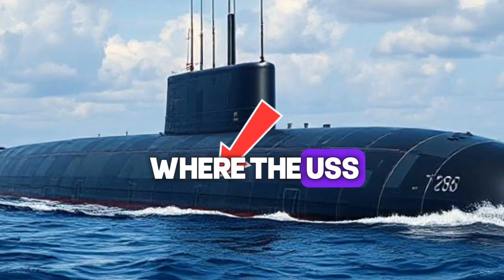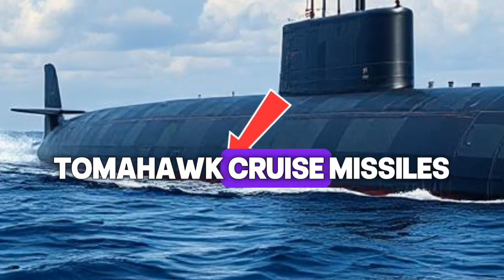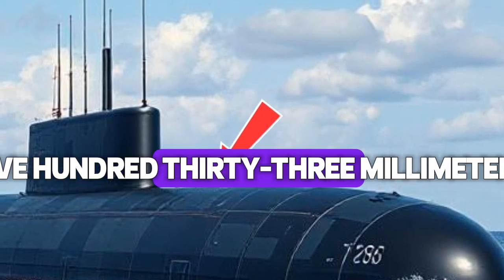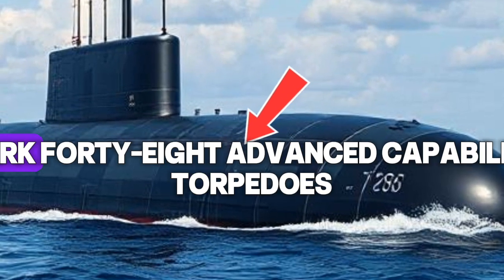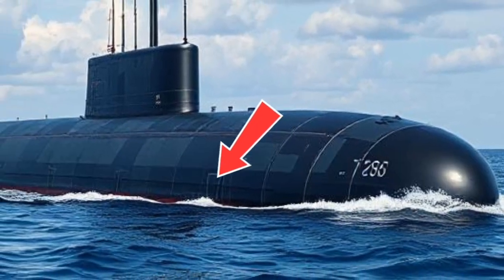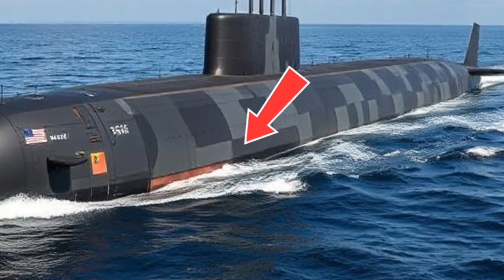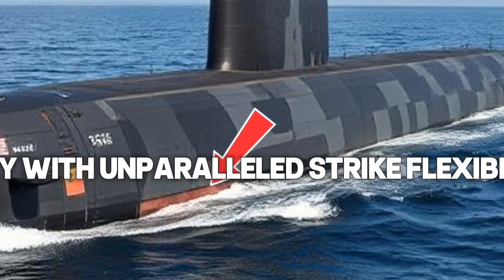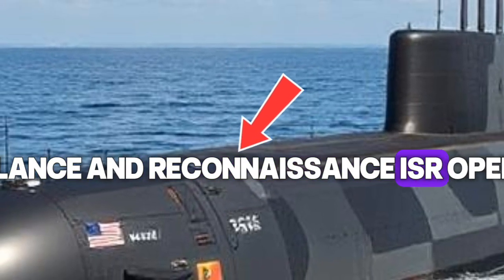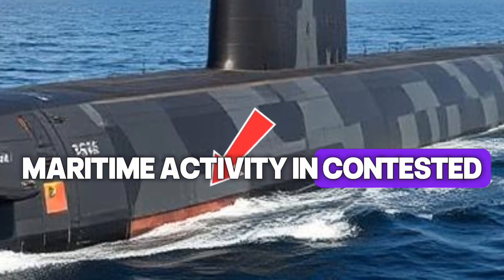Armament is another area where the USS Illinois demonstrates its formidable power. It carries 12 vertical launch tubes capable of firing Tomahawk cruise missiles, each capable of striking targets hundreds of miles inland with pinpoint precision. Additionally, it houses four 533mm torpedo tubes that can launch the latest Mark 48 Advanced Capability Torpedoes, deadly weapons designed to neutralize both submarines and surface vessels. With the integration of advanced targeting and fire control systems, the Illinois has become even more efficient in multi-target engagement. Beyond weaponry, the submarine is also equipped for intelligence, surveillance, and reconnaissance (ISR) operations, using an array of sensors, cameras, and communication arrays to monitor maritime activity in contested zones without detection.